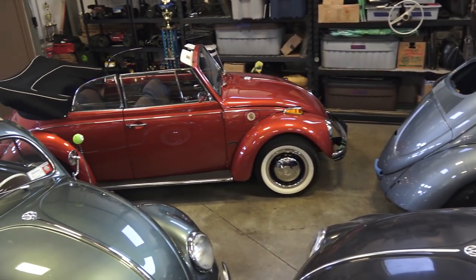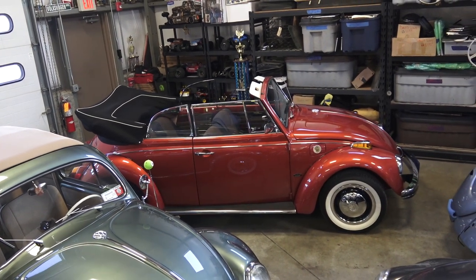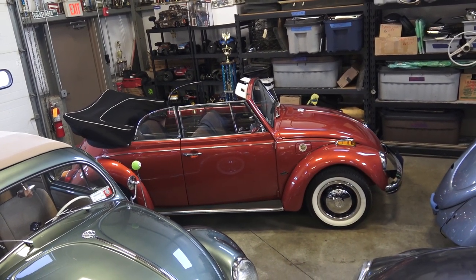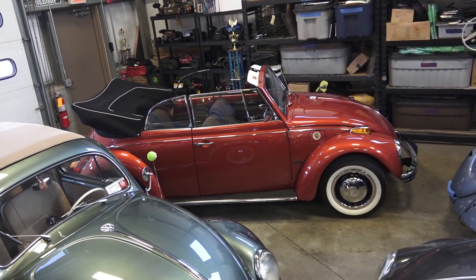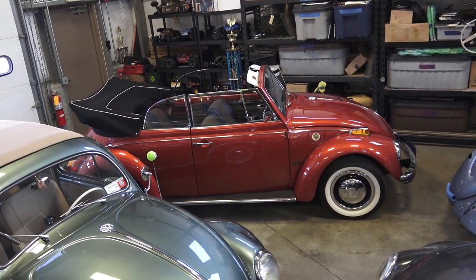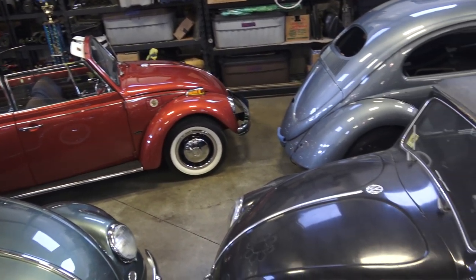And of course you guys know my '70 convertible — that's the convertible I built last year, which was also my wedding car. Love that car, drives awesome. It's got a 1641 motor; we big-bored it — no machining of the block, just bigger pistons and cylinders — to give you that extra little kick.